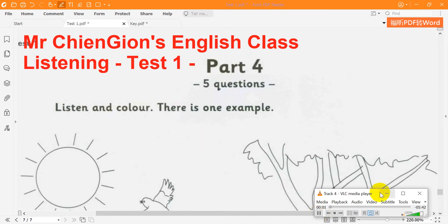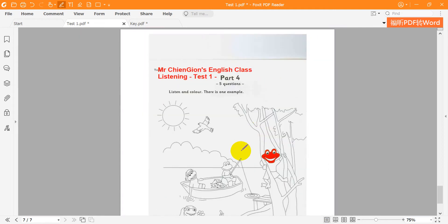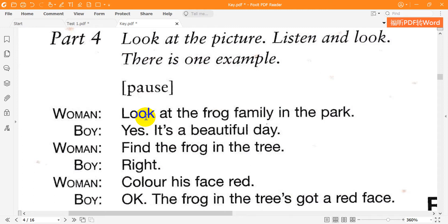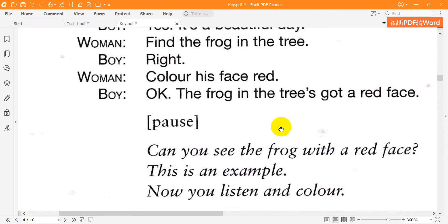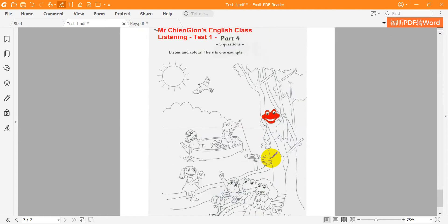Part 4. Look at the picture. Listen and look. There is one example. Look at the frog family in the park — it's a beautiful day. Find the frog in the tree. Right — color his face red. OK. The frog in the tree has got a red face. Can you see the frog with a red face? This is an example. Now you listen and color.